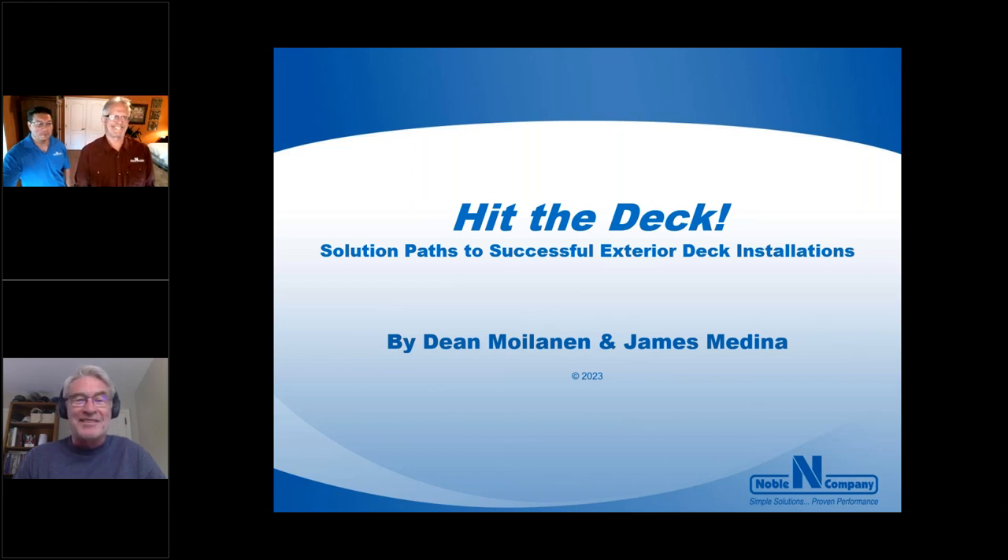I'm excited to introduce our first speaker, Dean Moylanen. He's a division nine waterproofing, crack isolation, and permeation specialist who advises on some of the most demanding and prestigious projects in the United States. As a 35-year veteran of the tile industry, Dean's relationship with architects, builders, and owners allows him access to the most challenging design issues. His extensive career on job sites gives him a real-world perspective, having seen first-hand successes and failures relating to product selection, installation issues, and sequencing challenges.